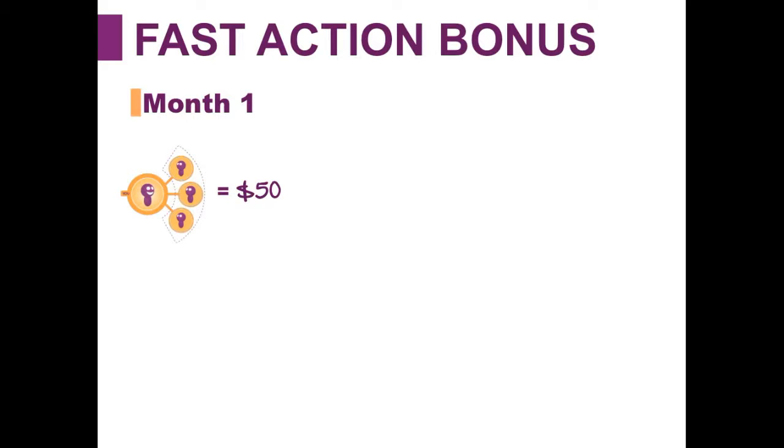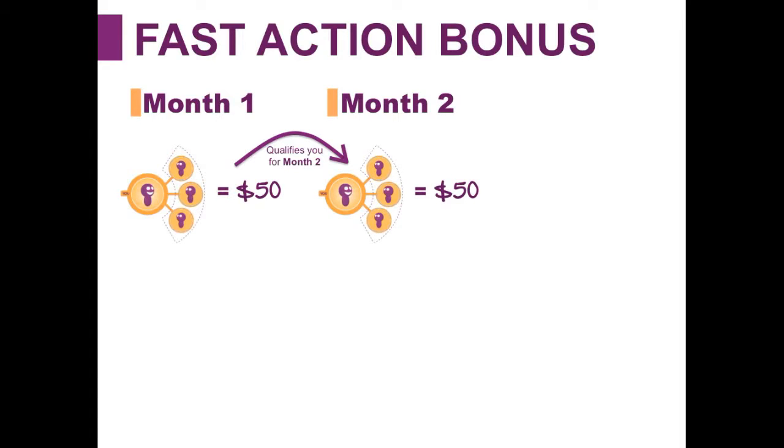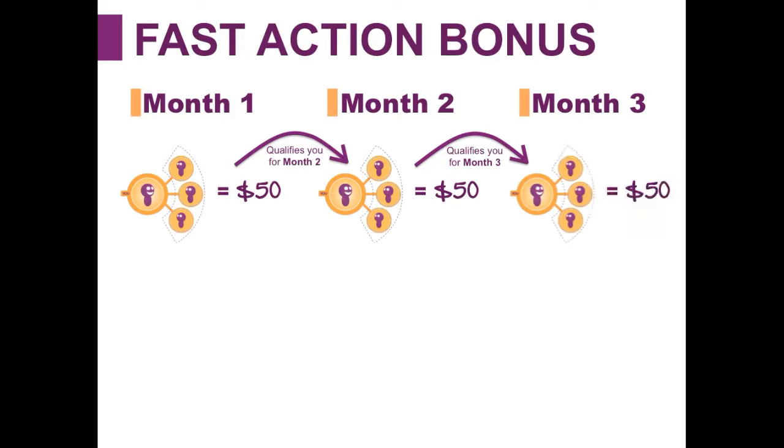If someone does achieve a fast action bonus in month one, that qualifies them to do it in month two. So in month two, they enroll another three people and they'll get another $50 fast action bonus plus earn the referral pay of $5 per person once those members become active. And if they do that in month two, they qualify again for month three to do the same thing and earn another $50 for enrolling three people.